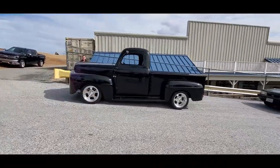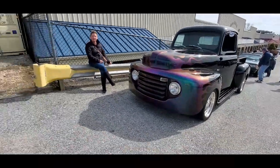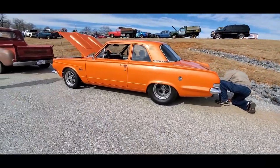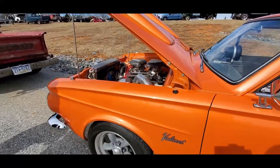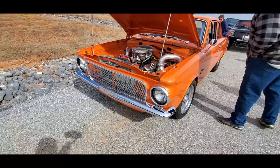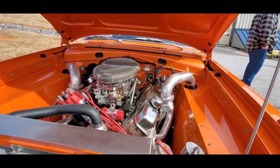Nice F100. Check out these flames over here. Nice talking to ya — take care, bye now. Of course, we've got a Valiant. This is set up to move. What I like is the tubbed rear. That is fantastic. Look at those headers — that is so cool.